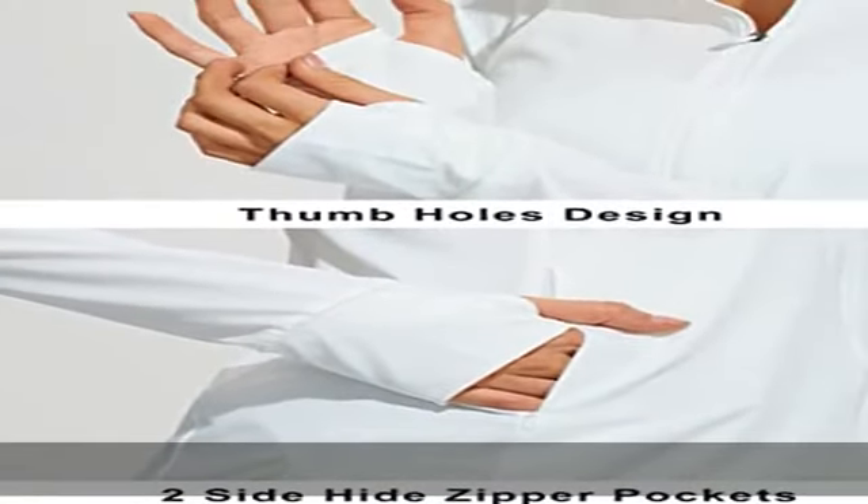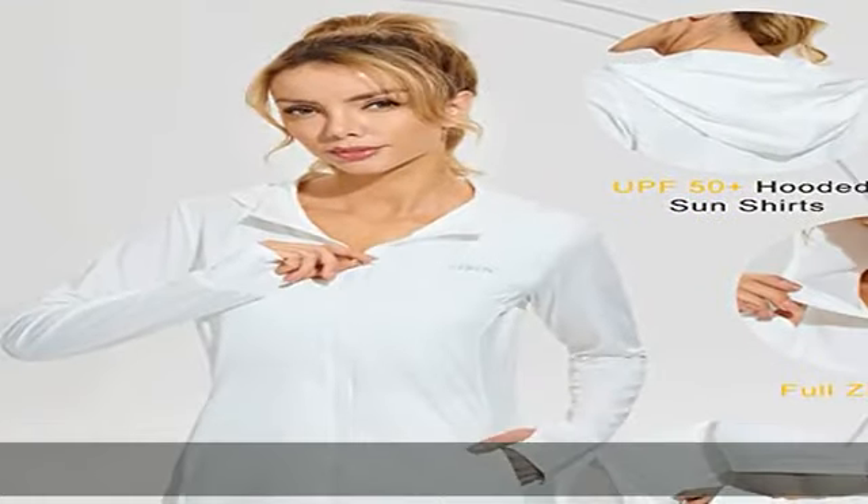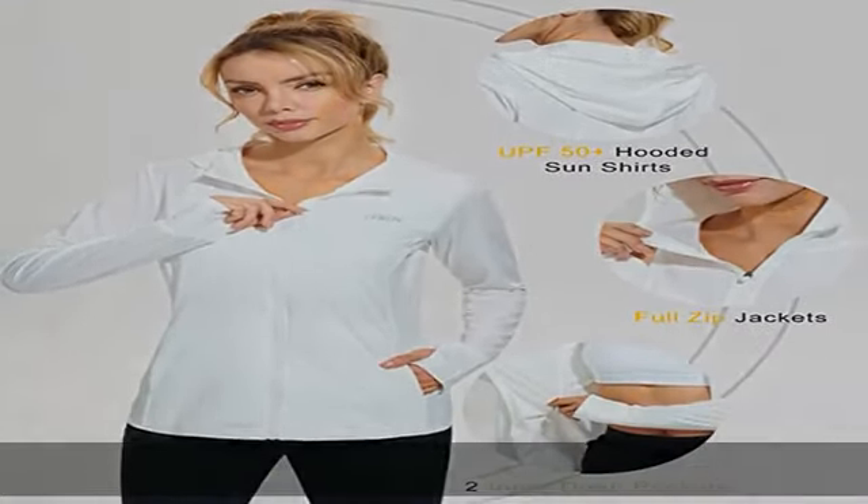Hoodie and thumb holes designed: the hoodie design provides extra sun protection for your neck. Low profile thumb holes ensuring your sleeves don't roll up.